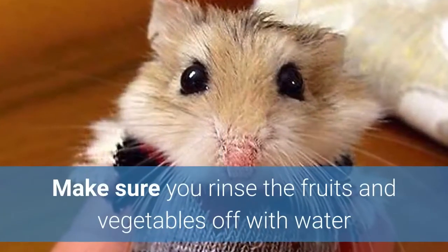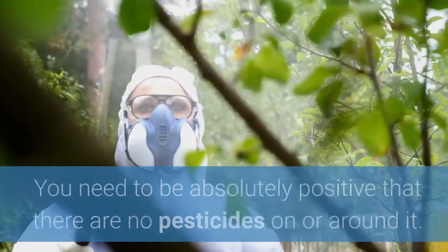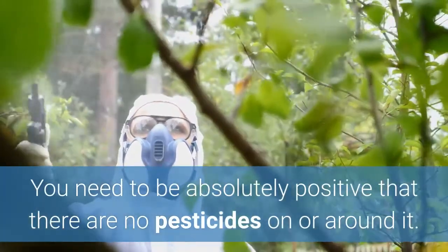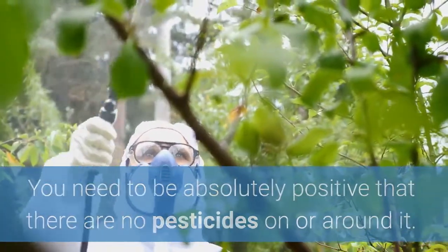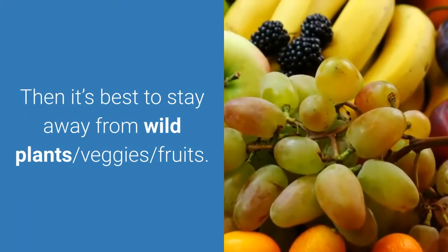Make sure you rinse the fruits and vegetables off with water and let them sit at room temperature for a minute or two before giving them to the hamster. You need to be absolutely positive that there are no pesticides on or around it. If you're not sure, then it's best to stay away from wild plants, veggies, and fruits.